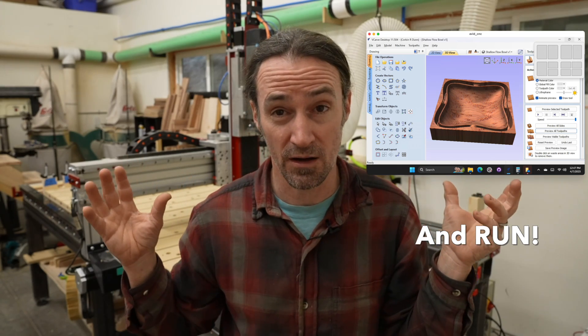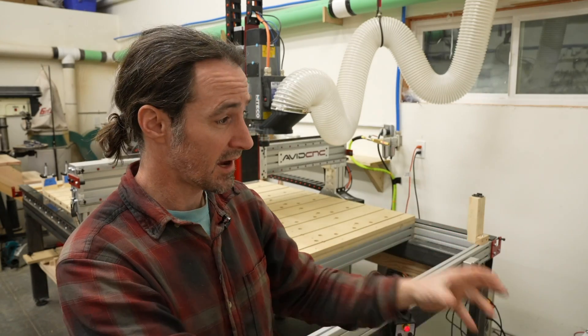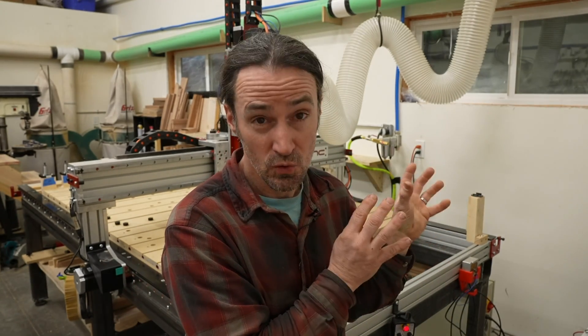I like being able to run Fusion 360 and Vectric V-Carve on the Windows machine that's controlling my CNC. I can generate G-code from that machine and just instantly run it - I don't have to copy it on a separate drive. This is huge for doing lots of iterations, going from a design idea to getting it cut correctly. You don't want to run CAD software while the machine is running on the same hardware due to potential glitches, but I find it very valuable for operations when the machine's not running.